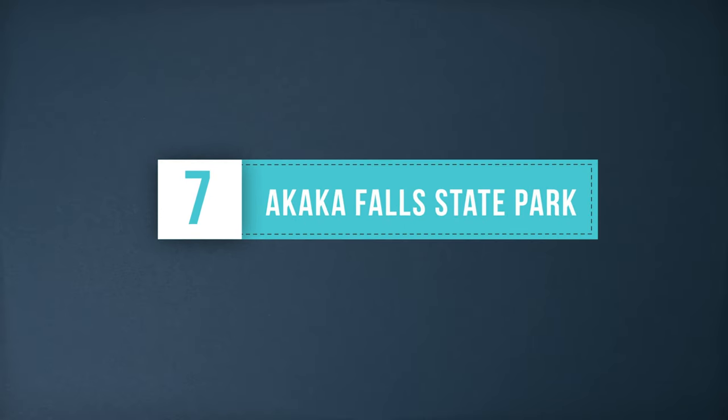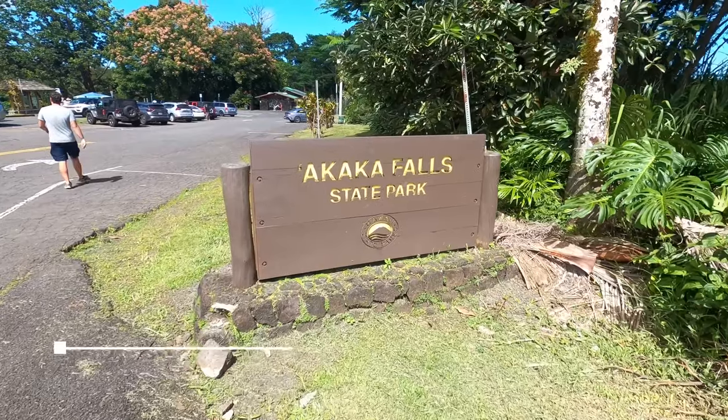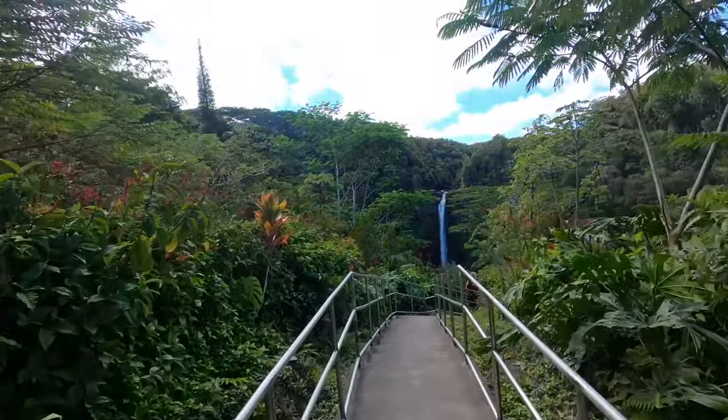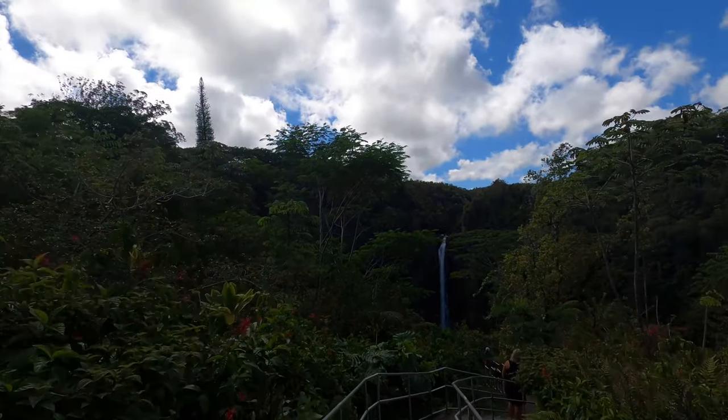Akaka Falls State Park takes you on a half-mile loop to view the 442-foot waterfall. The park is located north of Hilo and the trail to the falls isn't very strenuous at all. You'll wind through some lush green forest on a paved path to the viewing area for the falls.